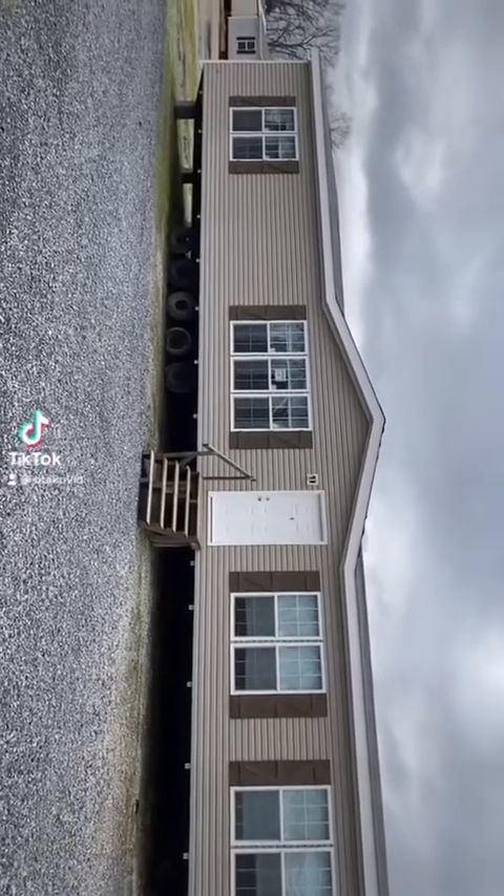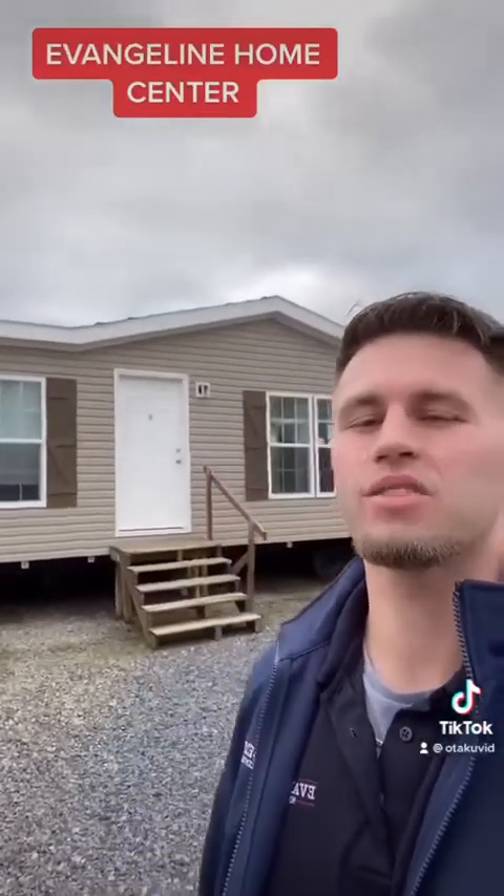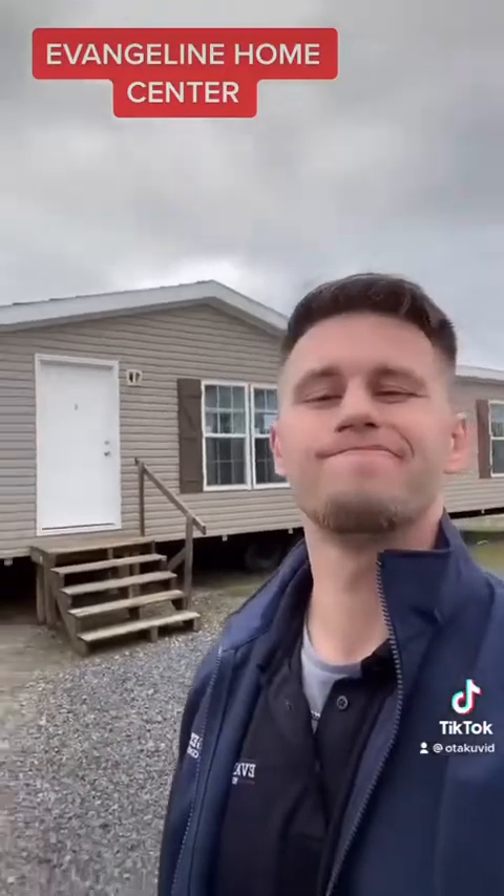Today we're going to walk through this beautiful Cabco home. Everybody, we are standing outside of this Cabco home on this overcast morning. We're going to take a walk through the Cabco home. Follow me.